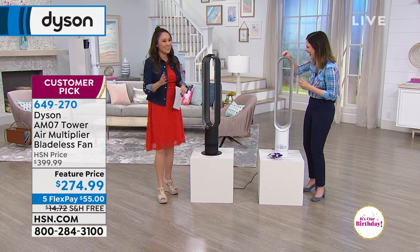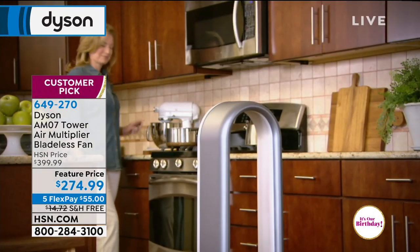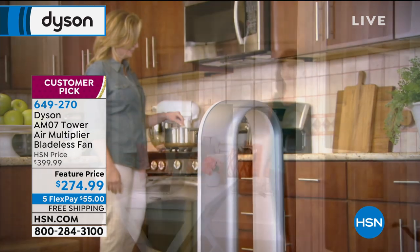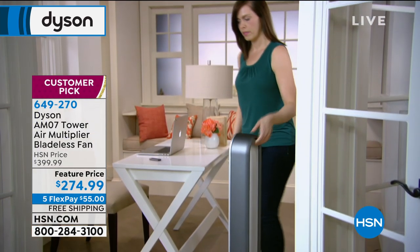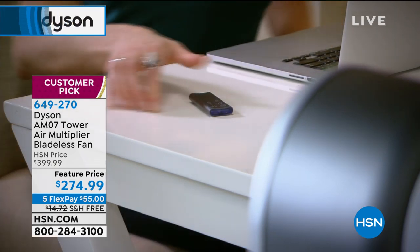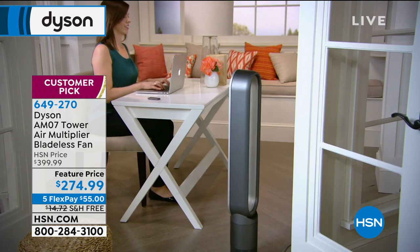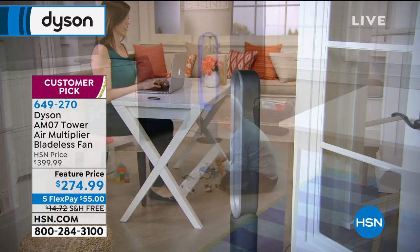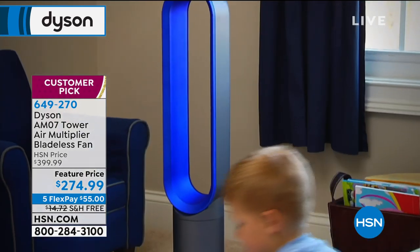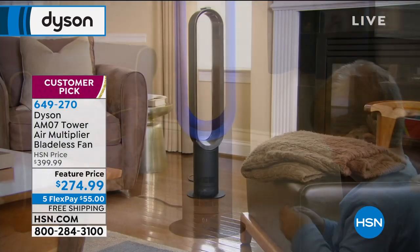That sleep setting allows me to sleep in Florida in the middle of summer in my duvet. The white you've been showing is one color available; the black next to me is also available — whatever your decor, and we have about 275 left in black. This is a customer pick, which means a lot of people got it home, loved it, and couldn't wait to leave a review about how beautiful it is.